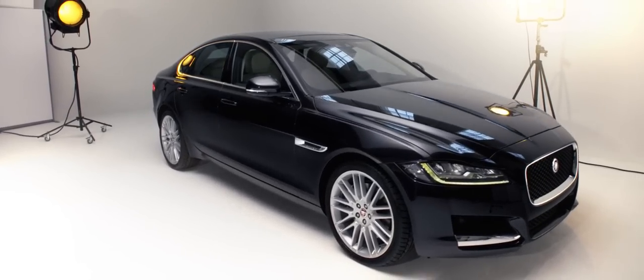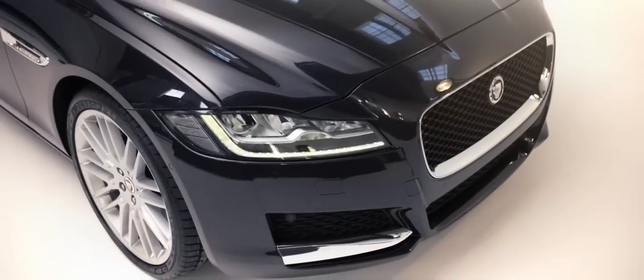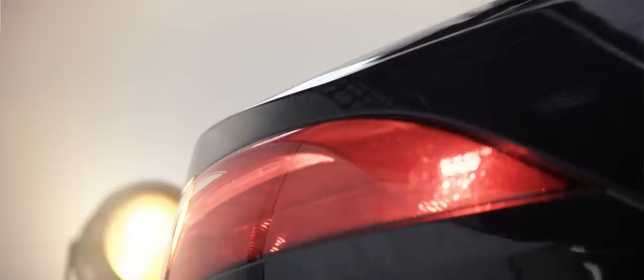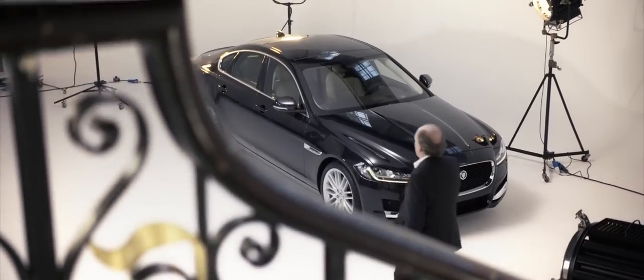The XF really is the heart of the Jaguar brand, between XE and XJ. It's a practical sports saloon car, and I think it will meet the needs of so many people who want that Jaguarness, that sportiness, but also that practicality. It sits beautifully now between the two bookends of our saloon car range.